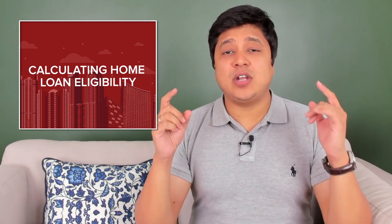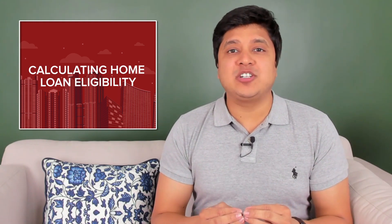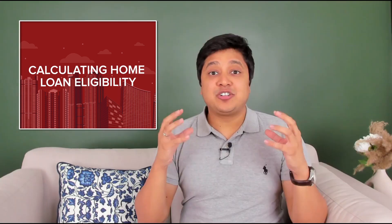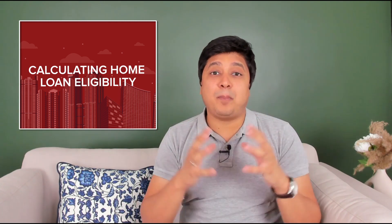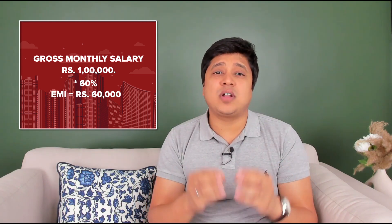The first step is calculating your home loan eligibility. For salaried employees, this is pretty straightforward. Check your gross monthly salary — that is before taxes and other deductions — on your pay slips. Assuming your gross monthly salary is Rs. 1 lakh, most banks consider 60% of your gross monthly salary as your EMI paying capacity, which means your EMI should not exceed Rs. 60,000 per month.